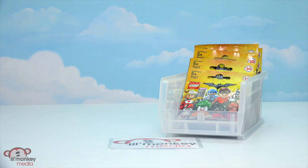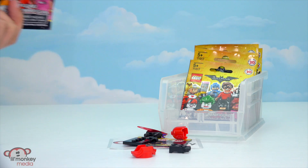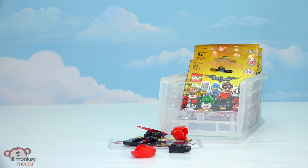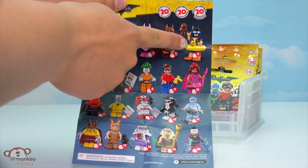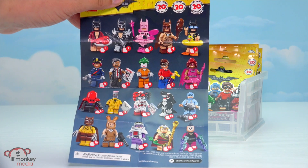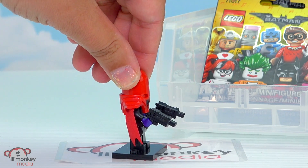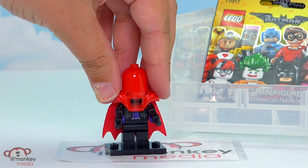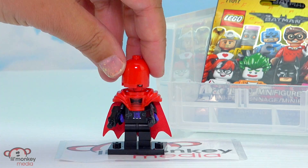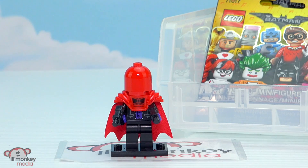Let's start with our Lego Batman movie blind bags. I hope we don't get any duplicates. I think I know who it is — let's put them together and see who we have. Here's all the different characters that you can get. Oh I really hope we get the Batman with the floating rubber ducky, that is so funny. And here's our first character — it's the Red Hood! He has some gun accessories. He has two so he's coming out guns a-blazin'. With his hood, if you take it off, he does have his red face. His outfit is a tuxedo so he's pretty fancy. And there's the Red Hood.